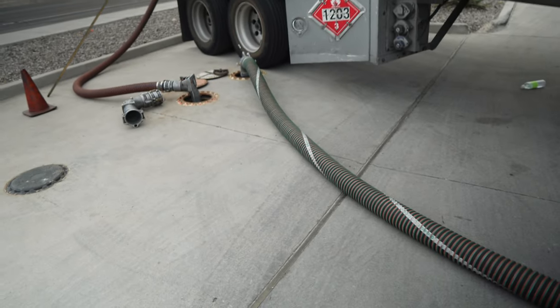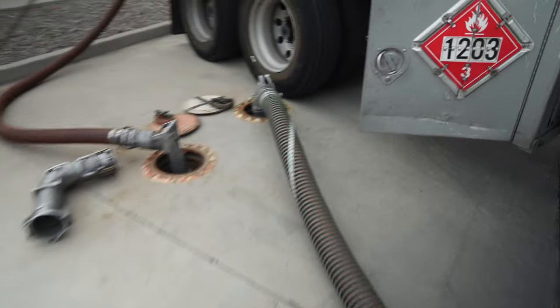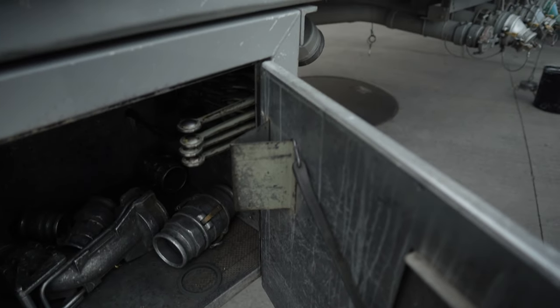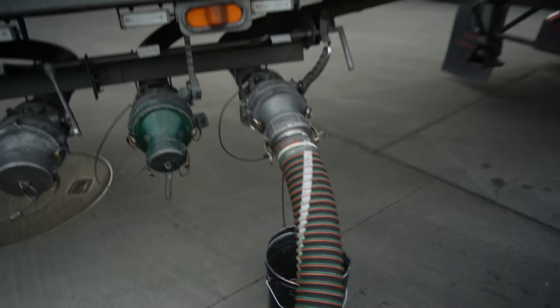Then you hook up your actual fuel hose to the tank first, because you don't want to prevent a spill, and then you hook it up to your truck. Then we come here and we open up these release valves to open up the actual tanks themselves. So once I pull that handle and I know everything's set, I go ahead and release, open, and start filling the tanks. That's pretty much it when you get here.